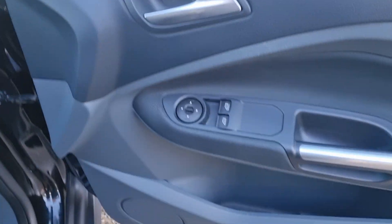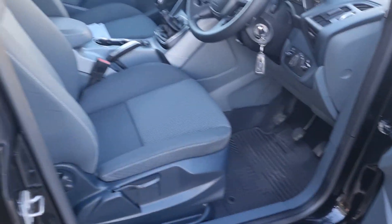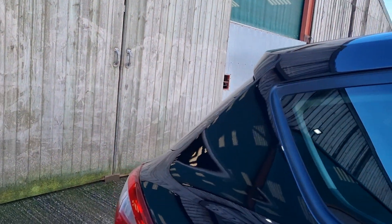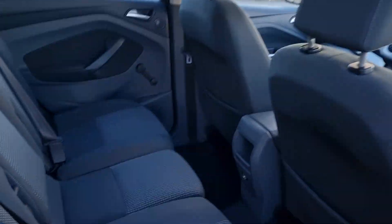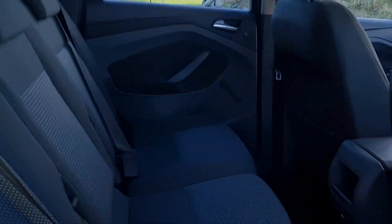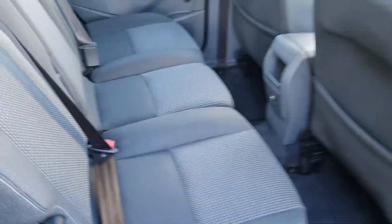70,000 miles, good mileage. Electric mirrors, electric front windows, height adjustable driver's seat. It's HPI clear, it's a no-smoker car. Great family car, loads of legroom, loads of storage.